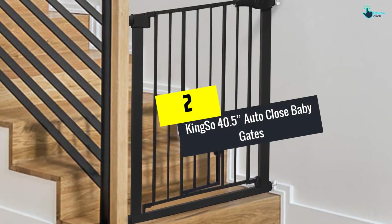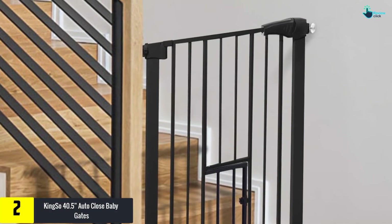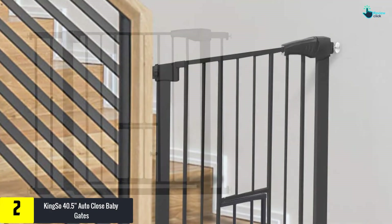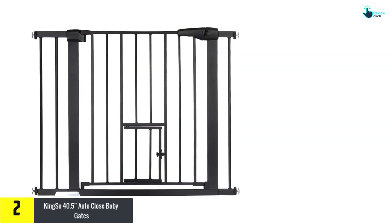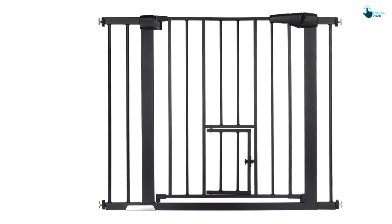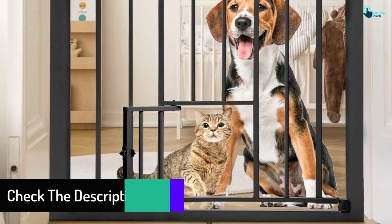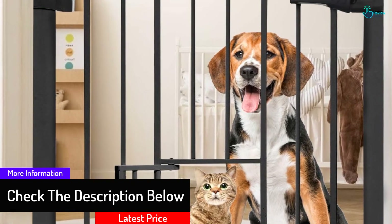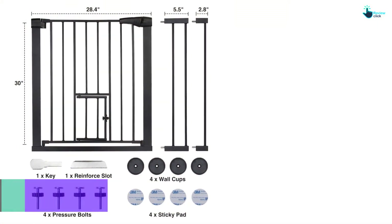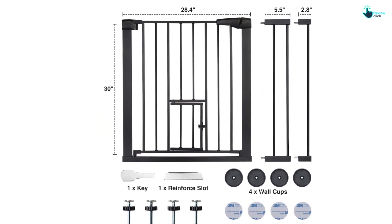At number 2, we have the Kingso 40.5 Auto Close Baby Gates. This version of the Kingso safety baby gate is made with adjustable width, so its width can be easily adjusted from 29.5 to 40.5 inches by including extension kits and using the pressure bolts. Without any tools or hardware, this auto close baby safety gate is easy to install. High durability and safety are provided with the inclusion of a double lock, making it difficult for kids to open. It is made lead-proof, chew-proof, and comes with a non-toxic finish.